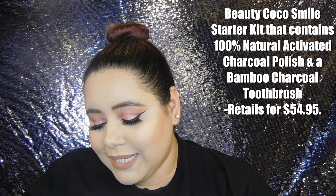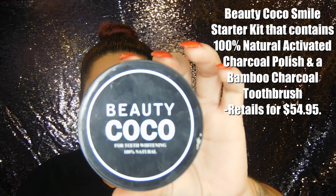But then again, it's only been two weeks and I've been brushing my teeth once a day with this. This is the Beauty Coco Smile starter kit, which is a 100% natural activated charcoal polish. And it also comes with a charcoal toothbrush. This is what the packaging looks like of the activated charcoal.